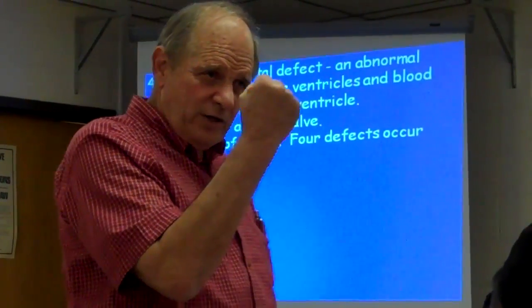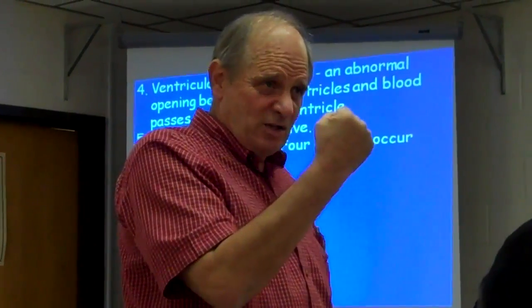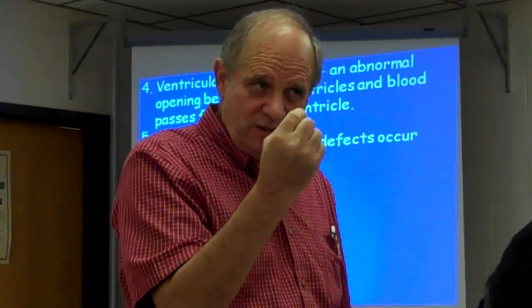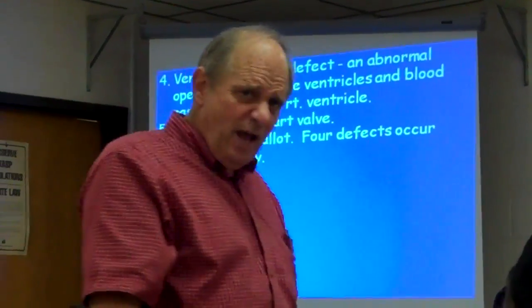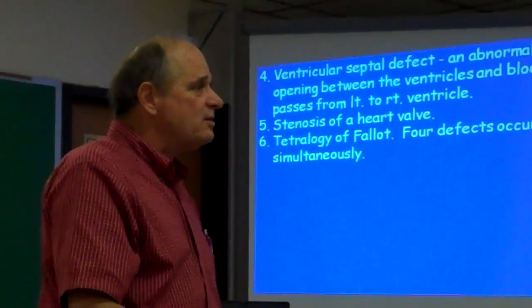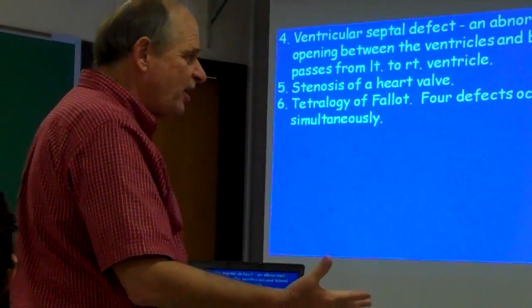Think about this — your heart is as big as your fist. A baby's heart is as big as a little baby's doubled-up fist. Look at their little hands and double that little fist up — that's how big their heart is. That's amazing, isn't it? You never thought of that, did you?